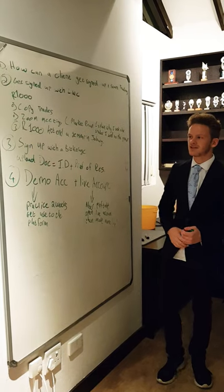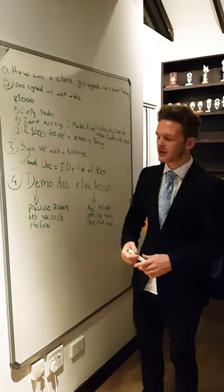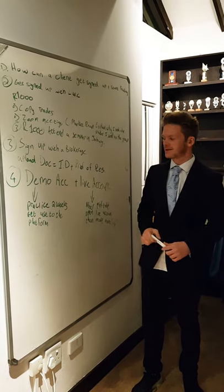Once you have gotten signed up with LWC, it's now time for step two where you sign up with a brokerage. When you sign up with a brokerage you need to upload your ID and you need to upload proof of residence.